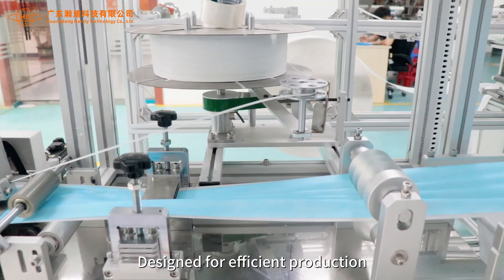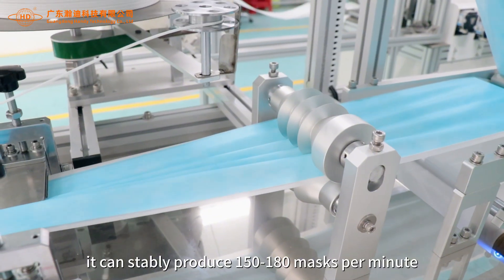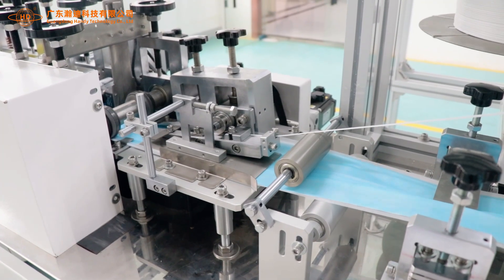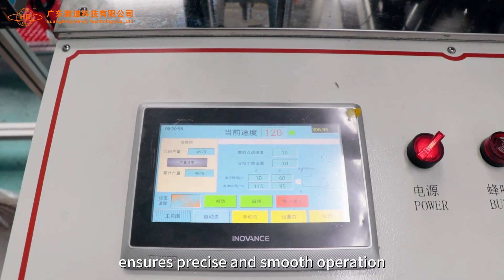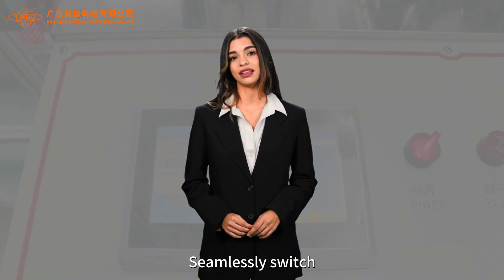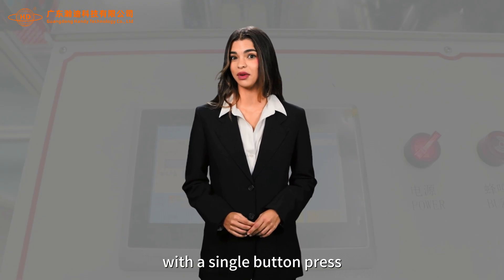Designed for efficient production, it can stably produce 150 to 180 masks per minute. Fully servo-driven design ensures precise and smooth operation. Seamlessly switch between adult and child mask production with a single button press.